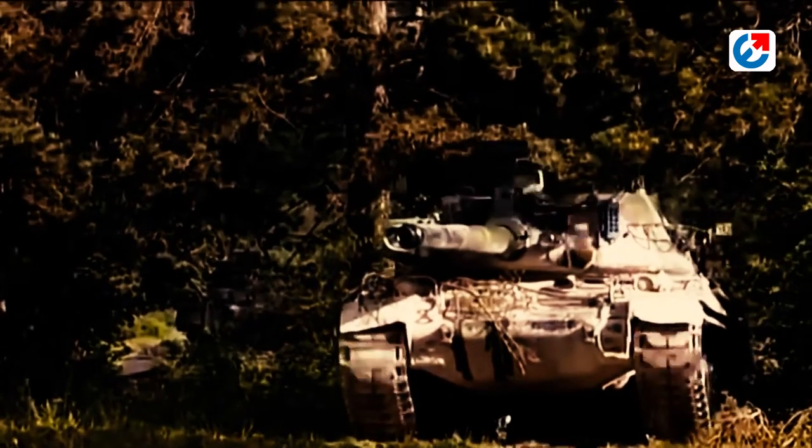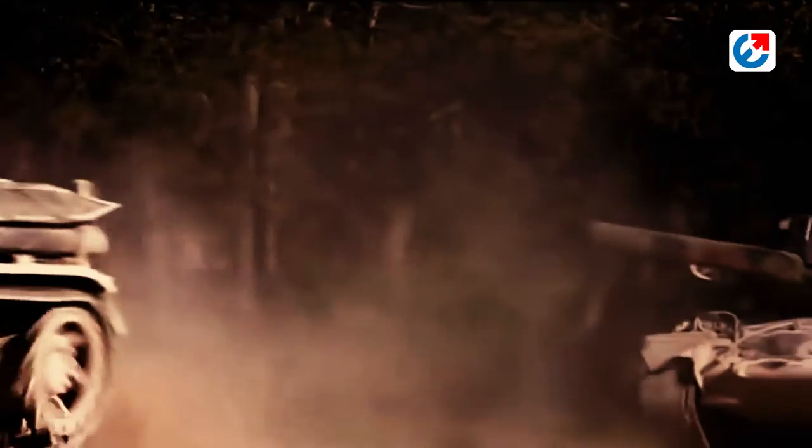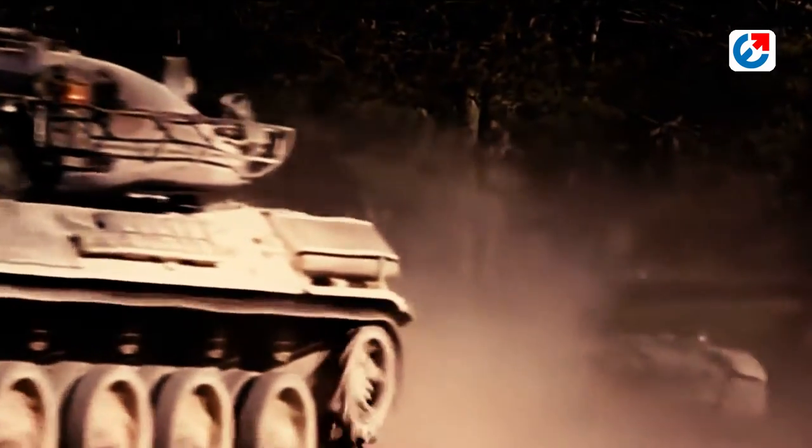Overall, the AMX-30 was a capable tank for its time, but has since been largely replaced by newer designs with improved capabilities. Its legacy lives on, however, as it played a significant role in the Cold War and in conflicts around the world.